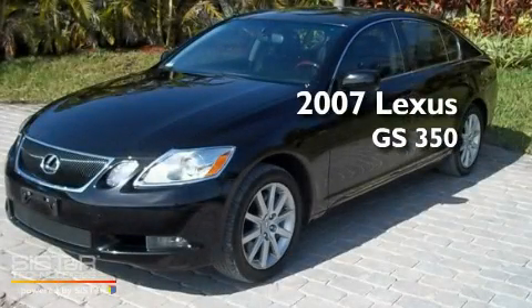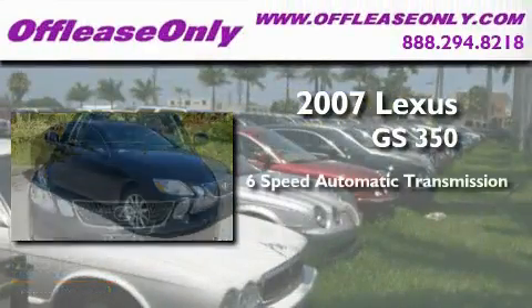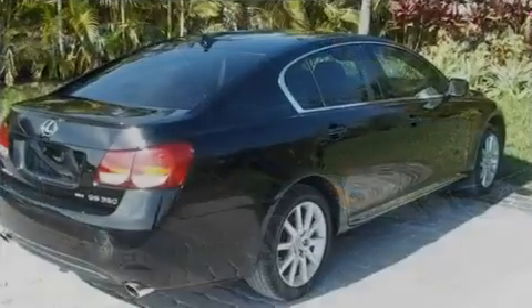This is a 2007 Lexus GS350. This four-door sedan has a six-speed automatic transmission, a 3.5-liter V6, and all-wheel drive.